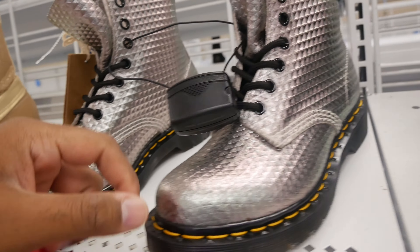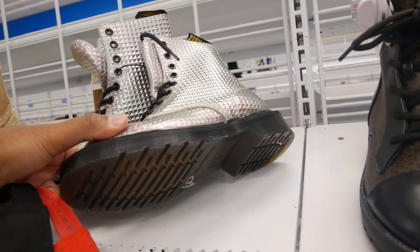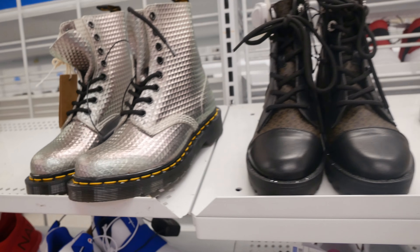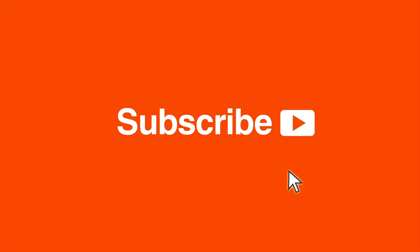In the women's shoe section I spotted some Dr. Martens for $59.99 — really nice silver colorway with the original tag, but it's a size 5 so I'm not taking these. Really nice though. Please subscribe!